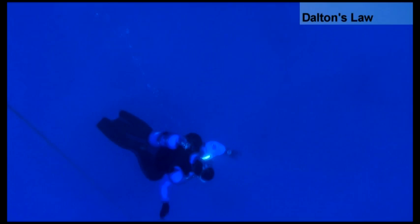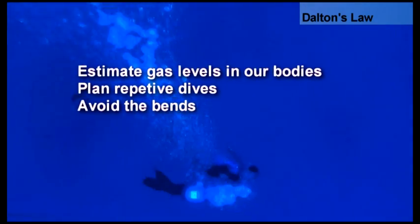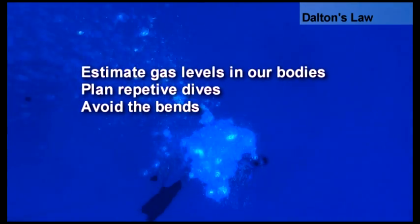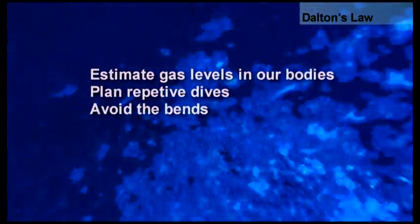For us in SCUBA, this means our bodies will absorb the same proportions of a gas mixture, irrespective of the depth. It is this principle which makes it possible to estimate gas levels in our bodies, plan repetitive dives, and avoid the bends.